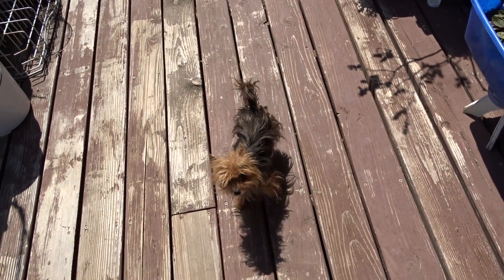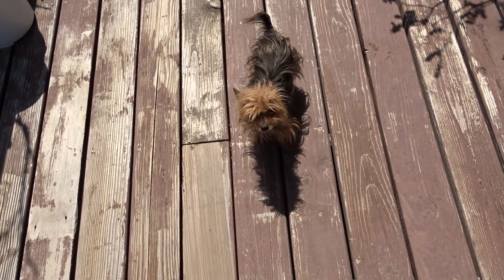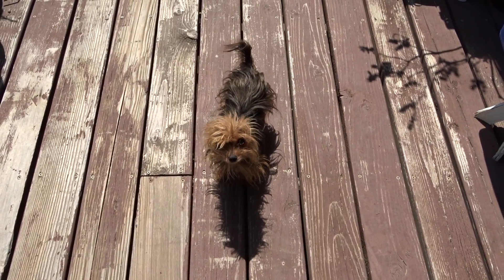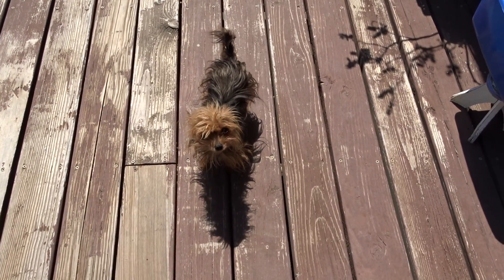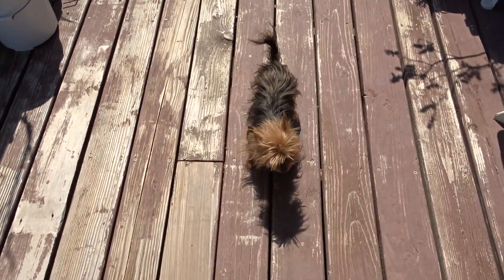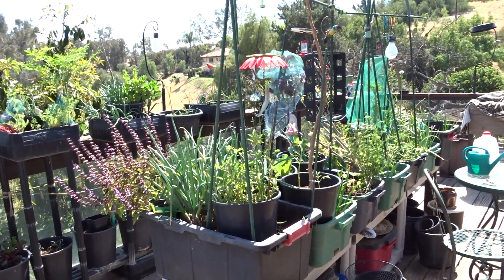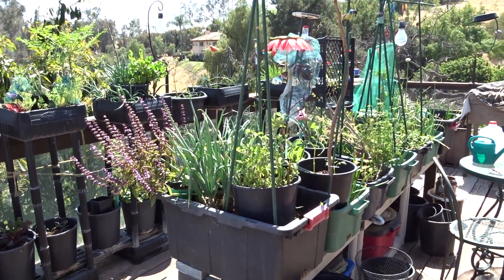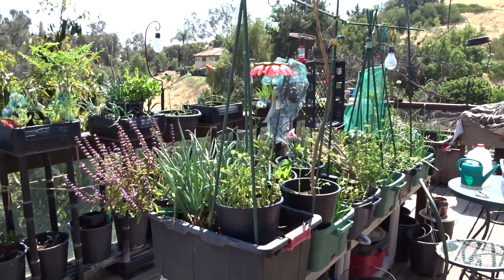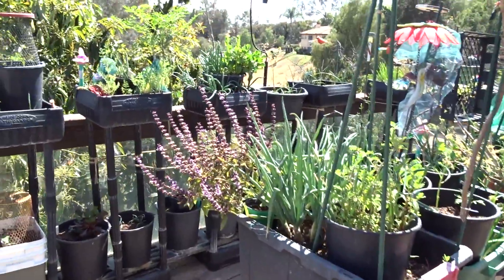Hello everybody, it is Robbie from Southern California. Kitty, you were sound asleep - you saw me step out on the deck again with the camera and thought it was your cue. It's been two weeks - I'm going to have to talk above a crowing rooster - since I did the deck, and I thought let's step outside and see what's going on.